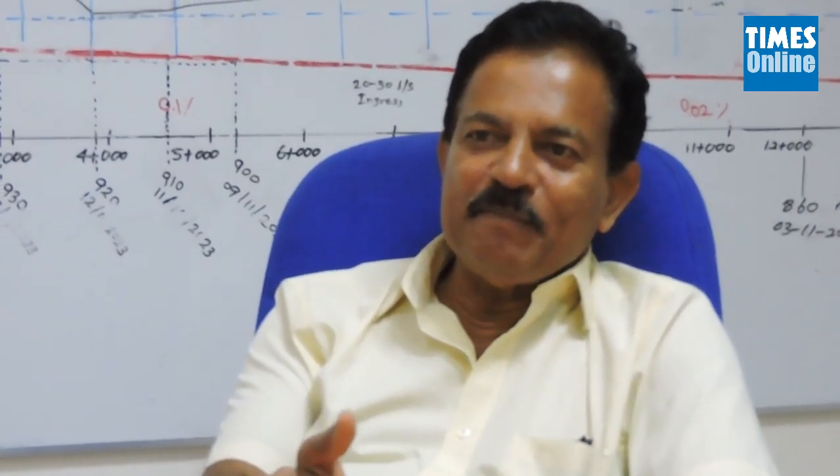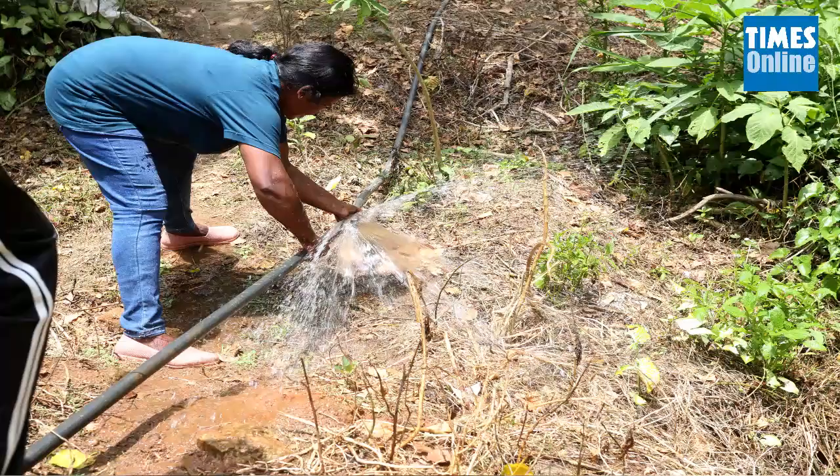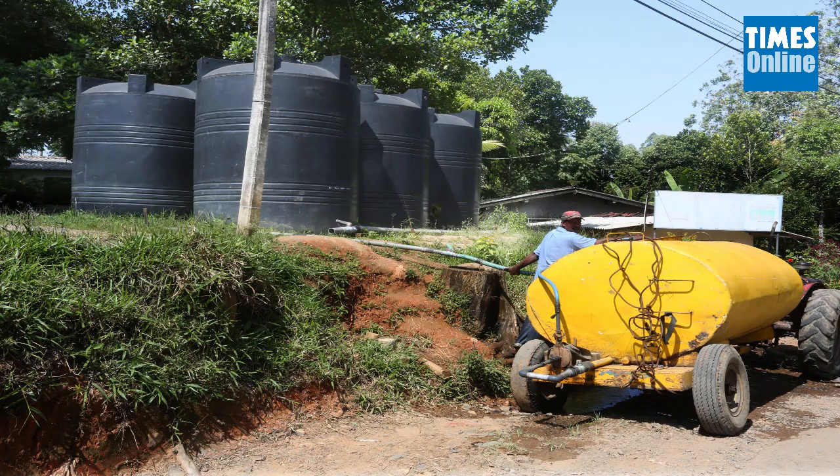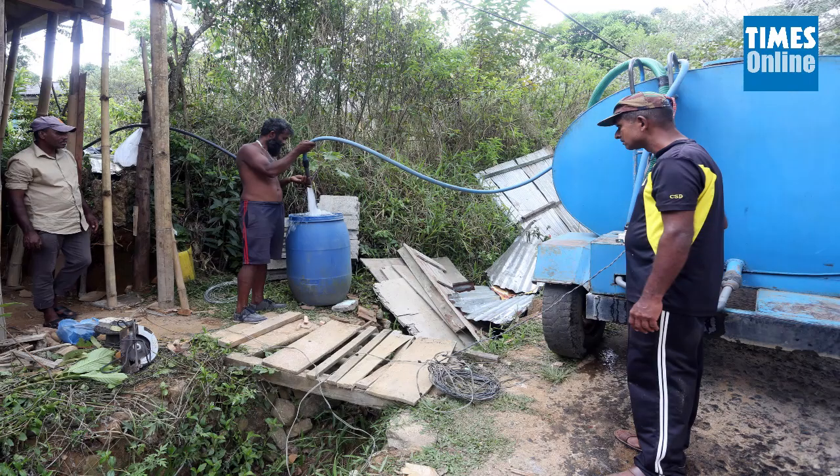The other issues have been the payment of compensation to those affected by the project, and the compensation payment still continues. Drinking water is still being distributed to selected villagers. However, engineer Elacanthe believes that the issues would resolve with the groundwater level rising.